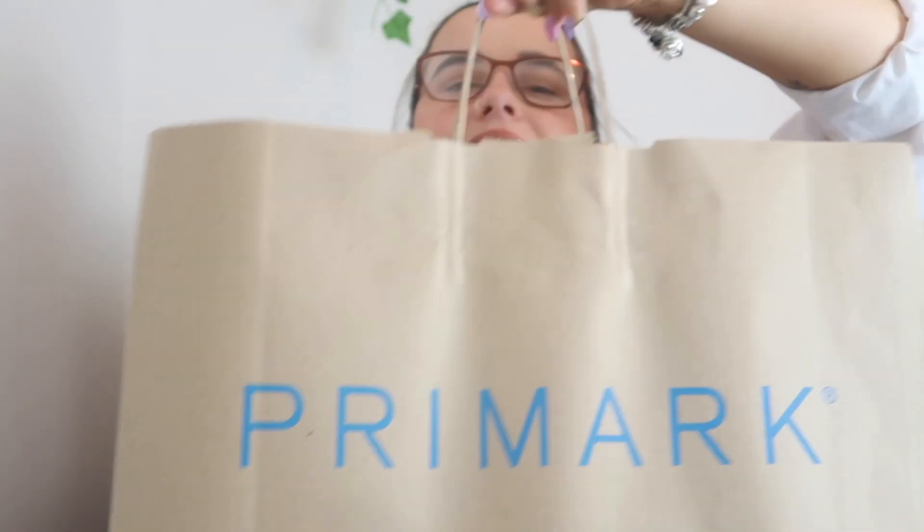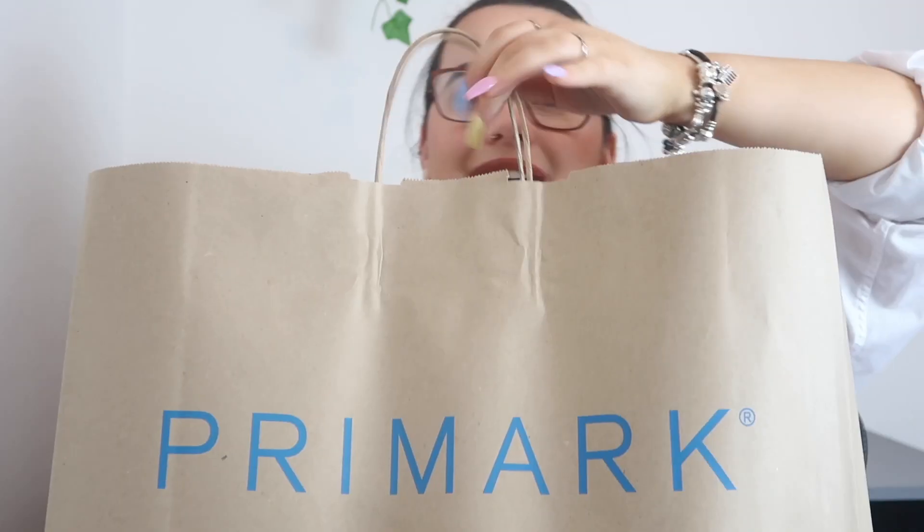Just a quick note to self: never go to the Liverpool Primark at like 5 o'clock in the evening because there is no medium sizes anywhere. It was very hard but we got there. The angles are really annoying me in this video. I got quite a big bag, so I have quite a few bits and pieces to show, which I'm really excited about.